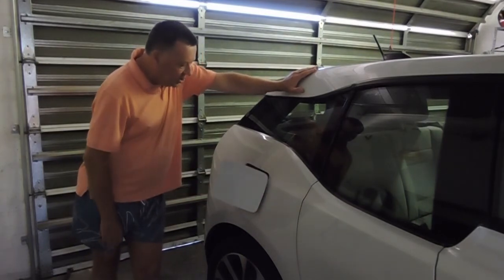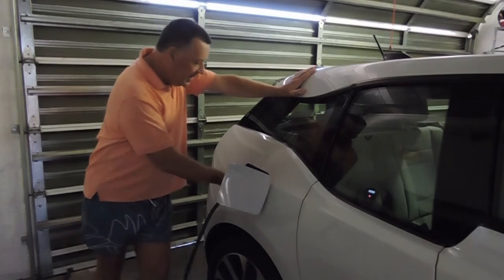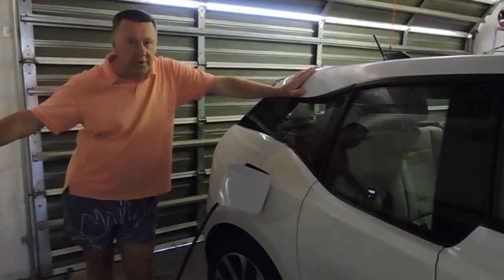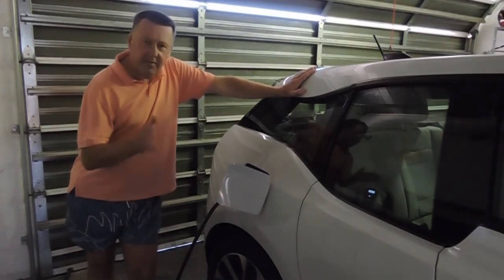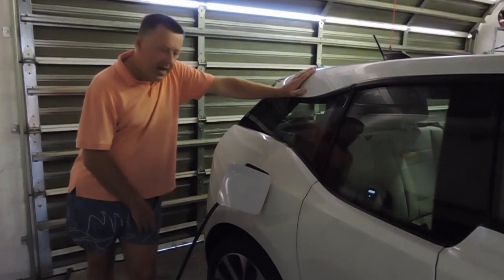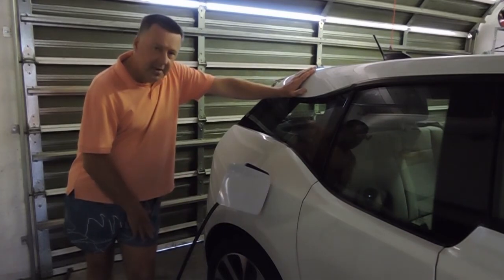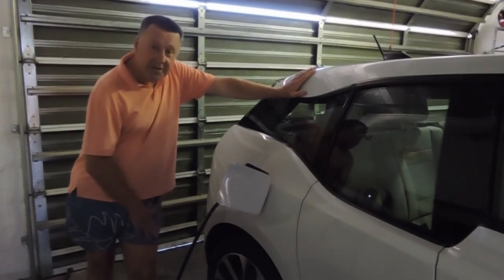Simply open the charger flap, take the MyEnergy Zappi Type 2 charger, connect the device, and it automatically starts to identify the EV. I've programmed it for eco mode and the vehicle starts charging automatically from surplus solar. The car displays the amount of time it will take, which varies according to weather conditions. Through careful planning you can charge your EV with sufficient solar panels, and in the short time I've had this vehicle I've saved literally thousands of rands — hundreds of dollars — in fuel by planning my journeys carefully.